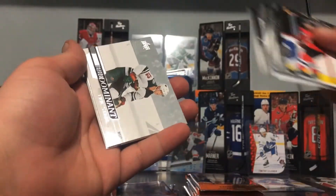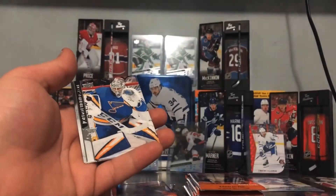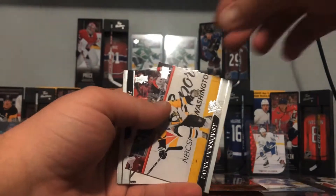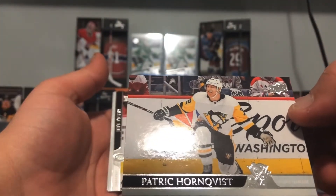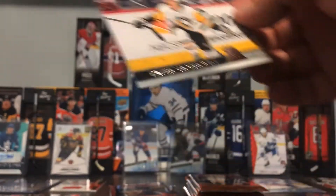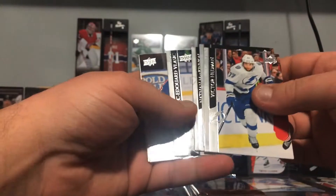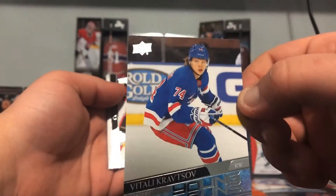And the Predominant — Eric Staal, nice! And oh, a French variant again — and it's Patric Hörnqvist, no way! Awesome. It tried to trick us by being on the side. That's our second French variant so far — that's pretty rare. And Vitaly Kravtsov, Young Guns — nice, another one. It's a duplicate but it's a good duplicate.